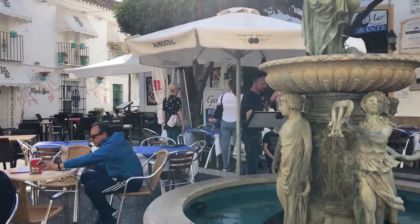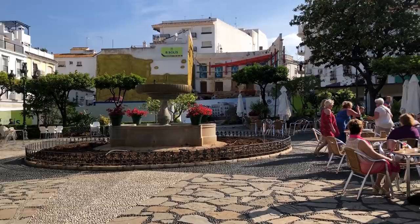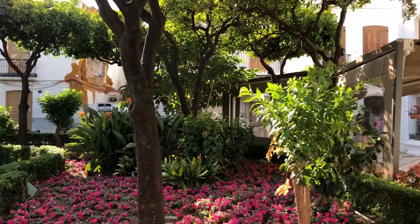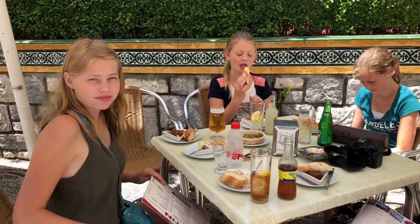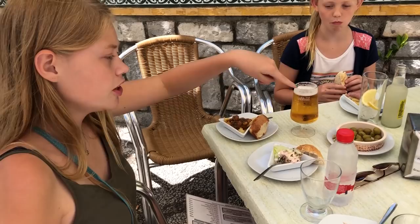This area is just so lovely because you can come down here and it's a beautiful open square where you can have nice tapas. Right now we're eating tapas — there's a little menu here and for two euros you can get a drink and a little tapas. If you get a beer, it comes with little olives, so that's nice.